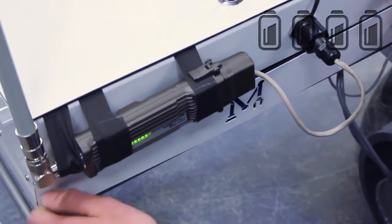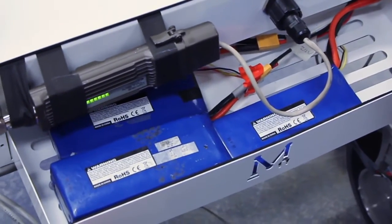A drawer inside the electrical box houses four lithium polymer batteries that allow us to have a run time of up to an hour on a single charge. The rover's battery boards feature load sharing and hot swap capabilities, increasing safety and battery longevity. Our custom designed power monitoring system tracks the voltage, current, and temperature of each battery, informing the driver of any abnormalities.